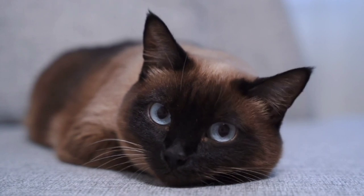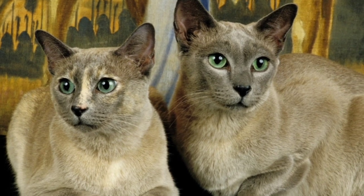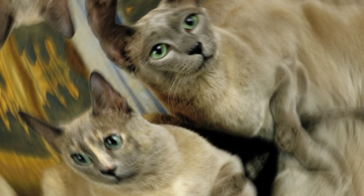First, history and origin. Siamese cats come from Thailand. They have a long history and were once considered royal pets. Tonkinese cats are newer and come from the US and Canada. They're a mix of Siamese and Burmese cats.